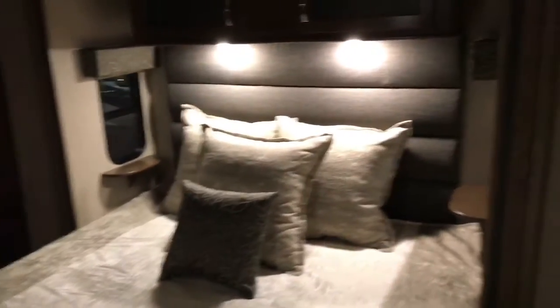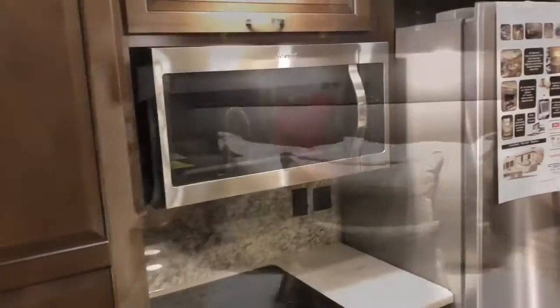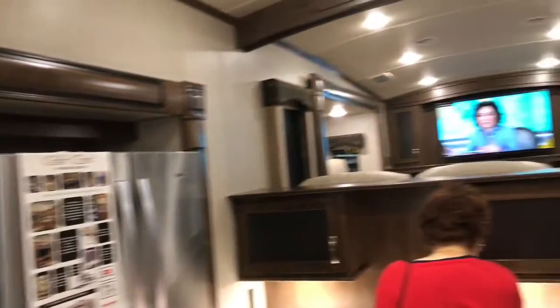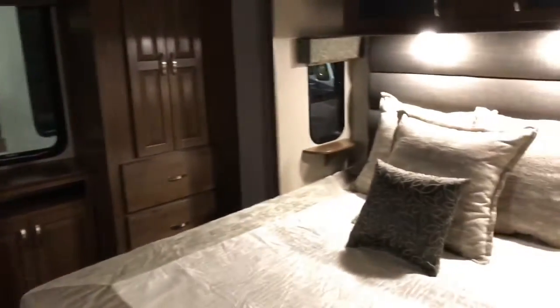I'll go in here and show you the master bedroom suite. Look at this — very elegant looking. I like that. Really, really nice. Again, this is a fifth wheel. Got a nice wardrobe setup in here. This bedroom has two slides — a slide going each direction. I just realized that this fifth wheel unit has six slides total: two slides to make that large living room area, two slides as you come into the kitchen, and two slides in the bedroom. So every room has plenty of space to walk around.